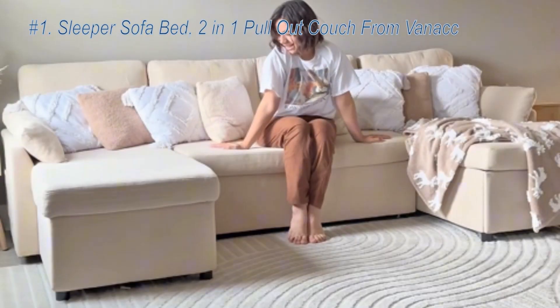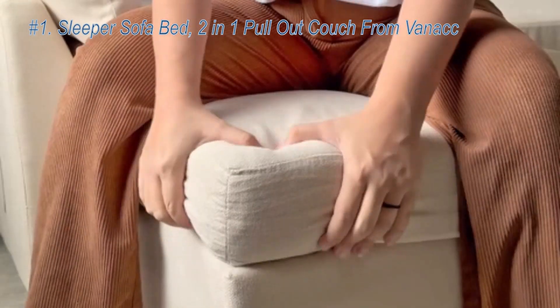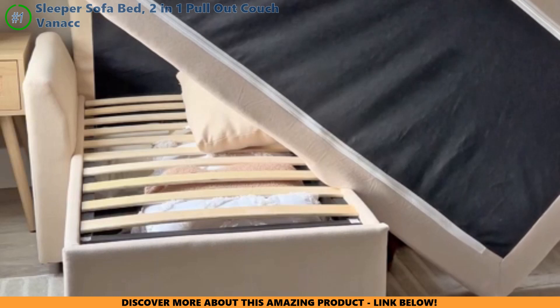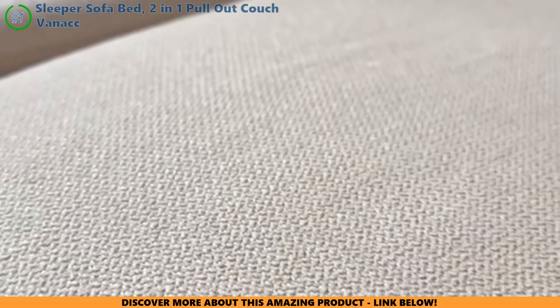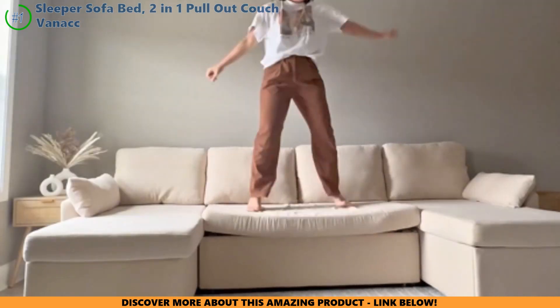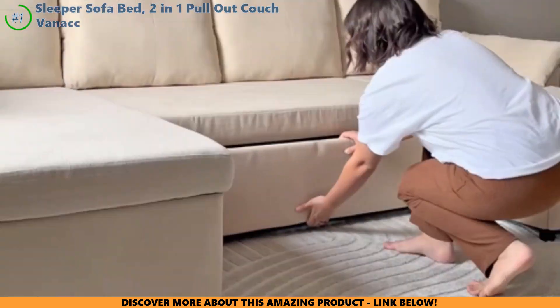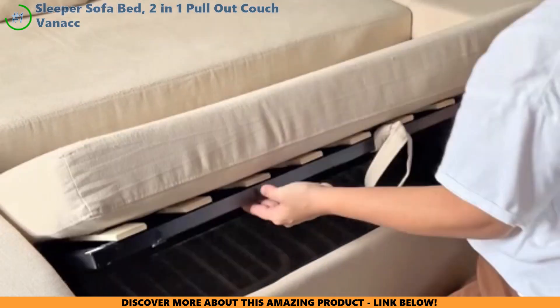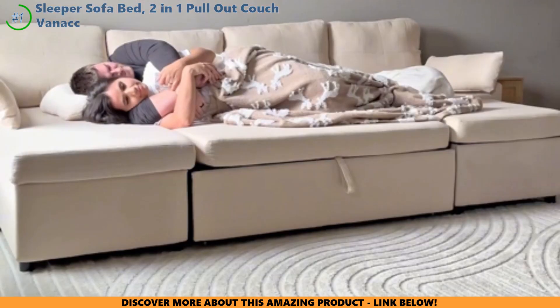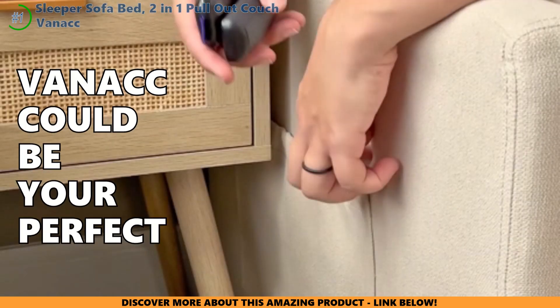Last but not least, the Vanak Sleeper Sofa Bed — a two-in-one pull-out couch with hidden storage in the chaise. You can switch the chaise to either side, adapting it to your space. Assembly is a breeze, and transforming it from a stylish sofa to a bed is like magic. The deep cushions and soft fabric provide a cozy embrace, but the back cushions might not be the comfiest for long lounging sessions. If you're all about using every inch of your space cleverly while keeping things chic, the Vanak could be your perfect match.